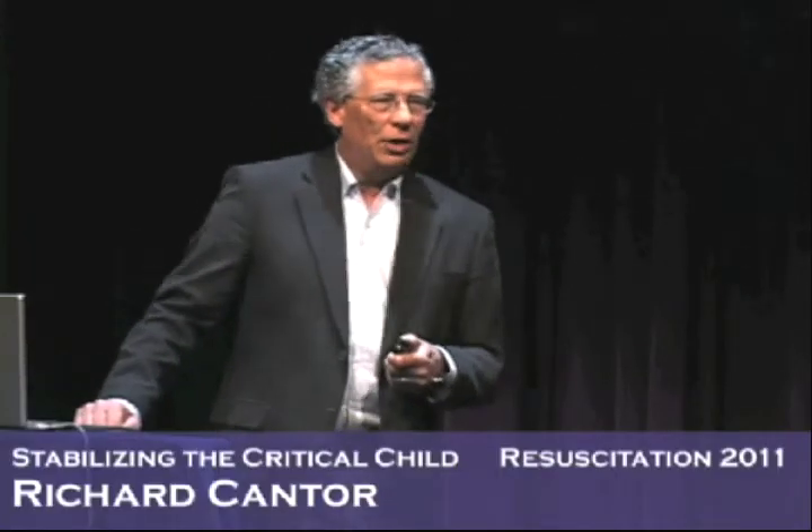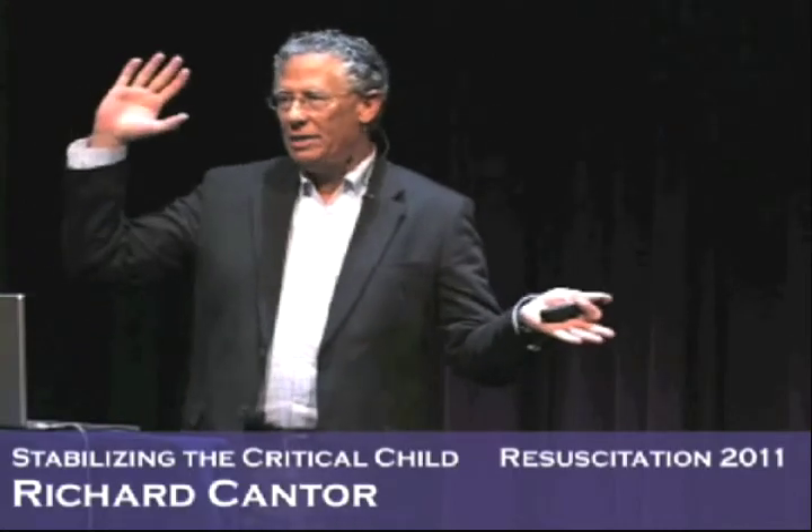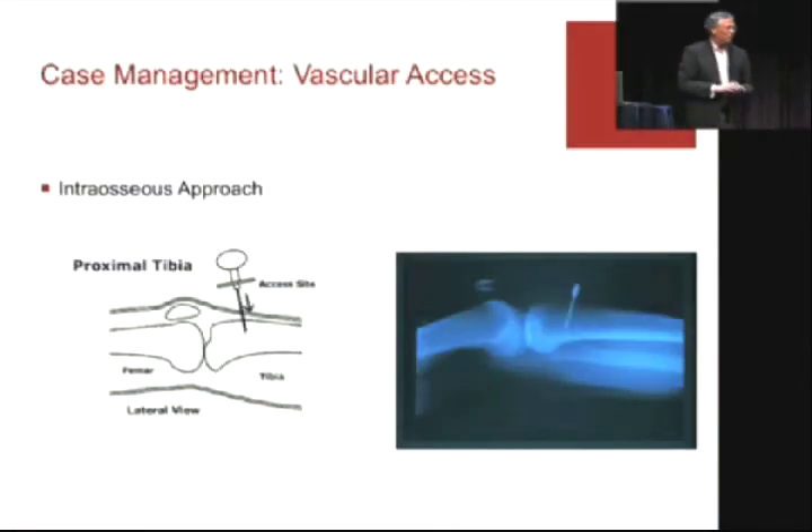Number two: the intraosseous approach. How many of you have put IOs in? How many of you have put them in talking, walking, breathing patients? It's very hard to get your head around putting an IO in someone who's alive.